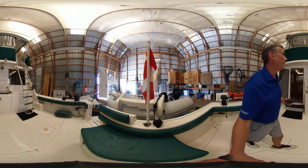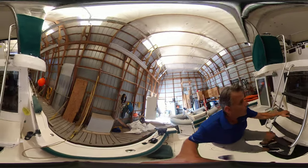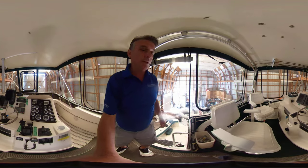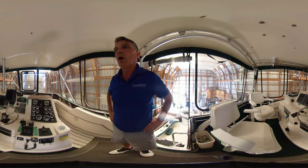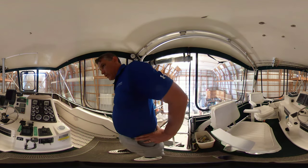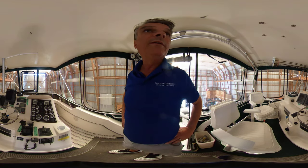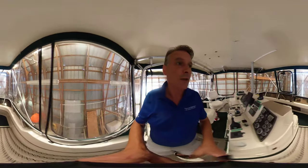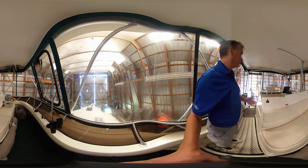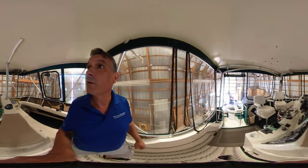Take you up to the flybridge. Tiaras are just known for their quality workmanship. Up at the double helm station here, captain seats. Every instrument electronic one could want — from the Furanos to the Raymarine. We've got a depth sounder, chart plotter, fish finder — everything you can need on this boat. Canvas is in excellent shape, and more seating at the front. Up here you can fit comfortably six, and there are rod holders over there as well.